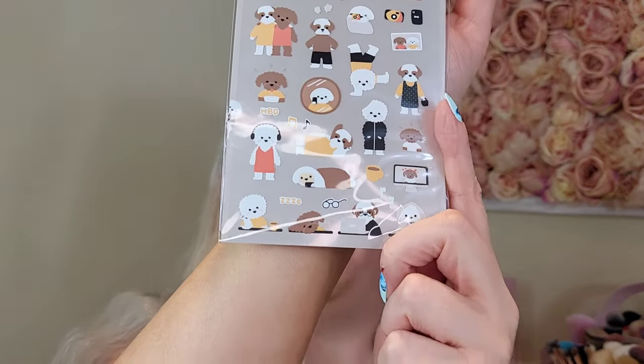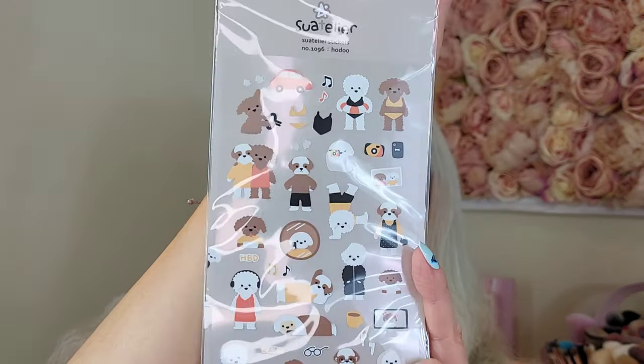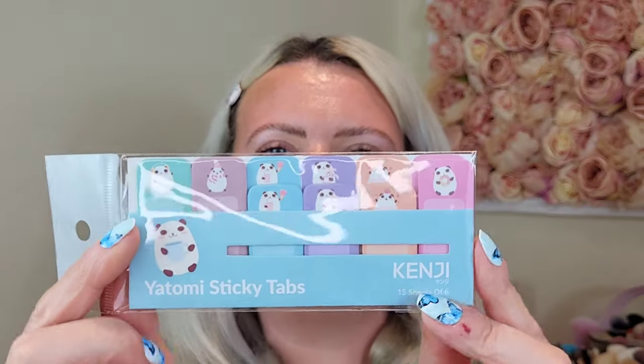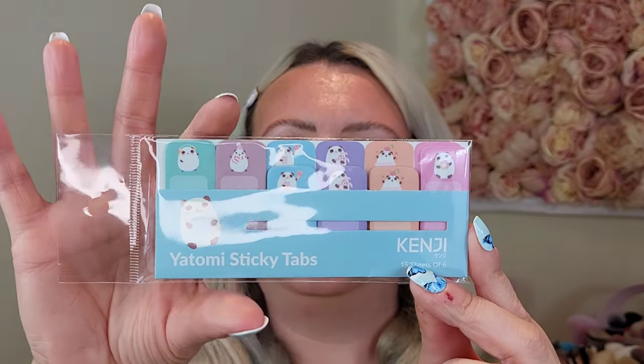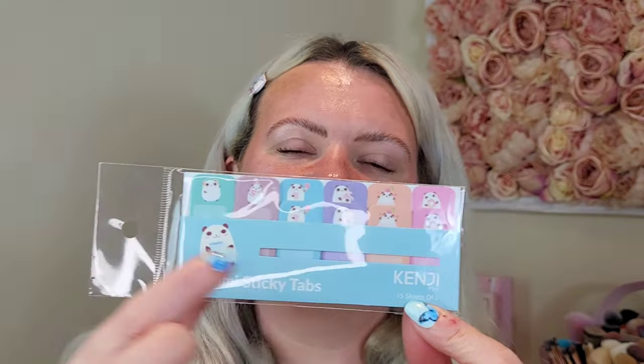I also picked up some Bichon Frise stickers — how adorable! A pound per sheet. Look at that one having a party in the pool — I love them. Then for my diary I picked up some little sticky tabs with pandas on them — one pound fifty. There are 15 sheets of six, so six across and 15 stickers on each. You stick them in your books or diary and you can write on them to label what's inside. Really great.